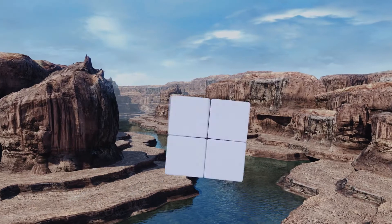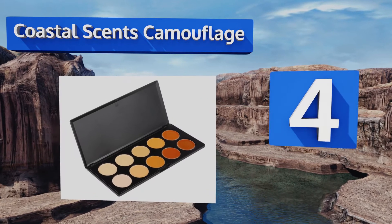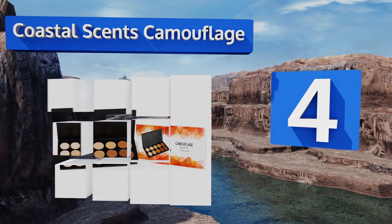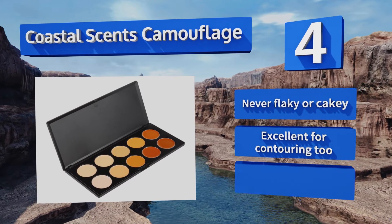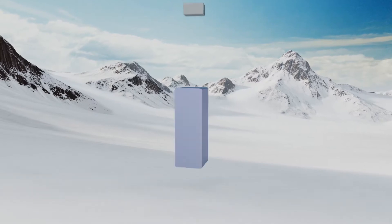At number four, should the murals on your body consist of several colors, then no single concealer will do the job. Luckily, Coastal Scents Camouflage is a complete palette allowing you to blend various hues until you get that perfect one. It's never flaky or cakey, excellent for contouring too, and easy to build on.